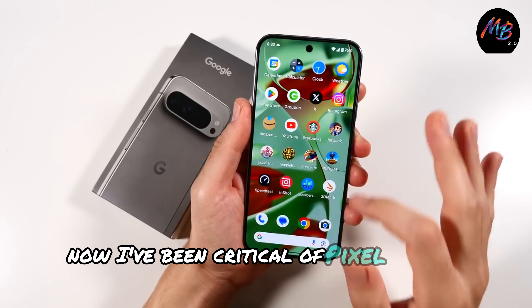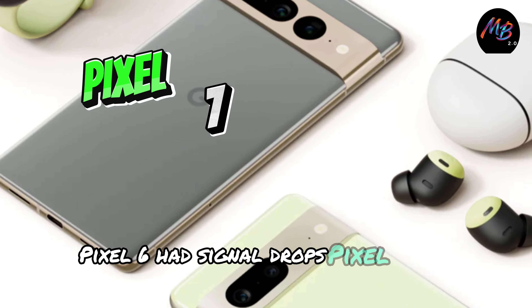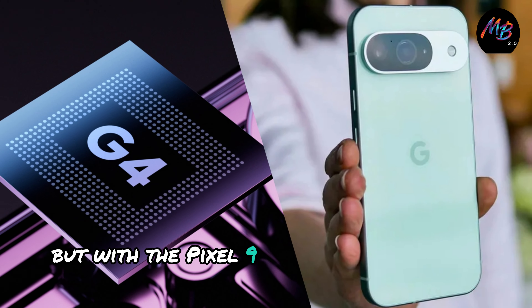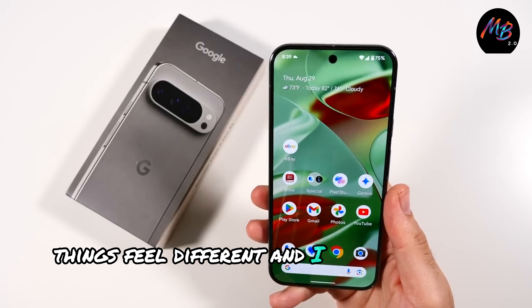Now, I've been critical of Pixel phones over the years. Pixel 6 had signal drops, Pixel 7 had issues, and Pixel 8 struggled with heat. But with the Pixel 9 Pro and the Tensor G4 chip, things feel different, and I mean that in a good way.